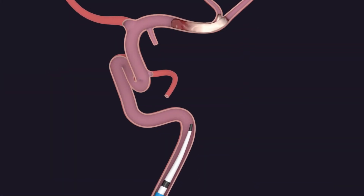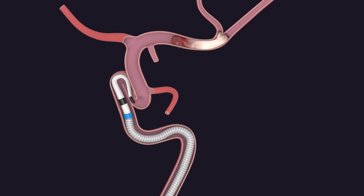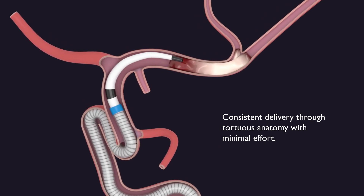The streamlined telescoping design with tapered components reduces ledge effect, allowing for atraumatic movement through tortuous anatomy without the need for a guidewire or crossing the clot.